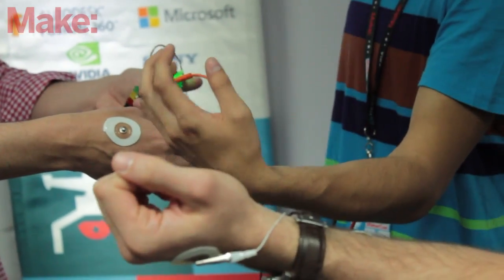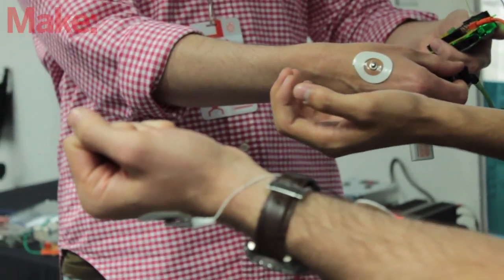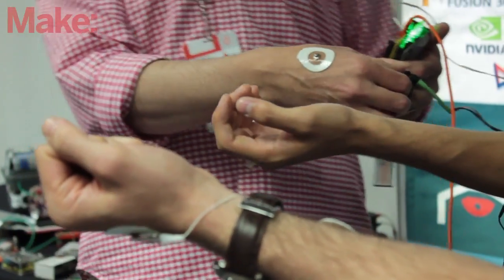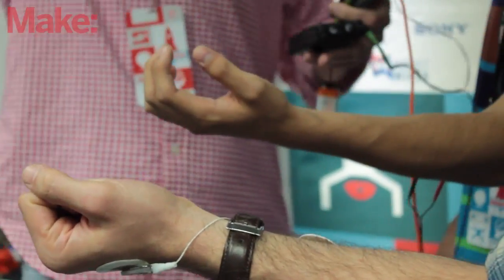If you've ever had issues where someone says 'you just don't understand me anymore,' now you have an invention that allows you to feel what someone else feels. All of our experiments are kind of open-ended. We'll come up with something like the RoboRoach as a way to teach about cochlear implants.